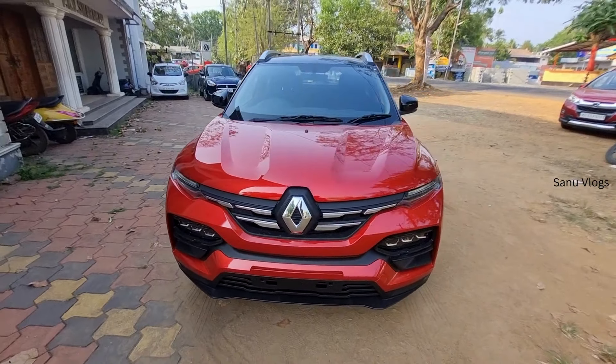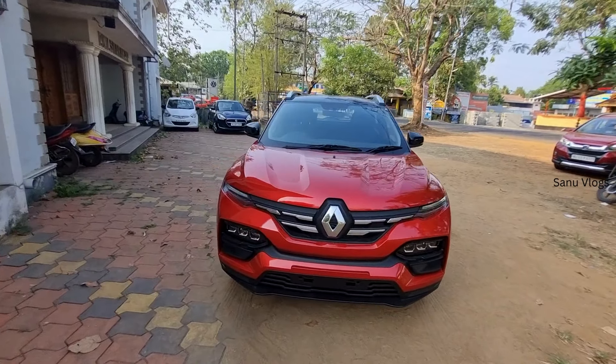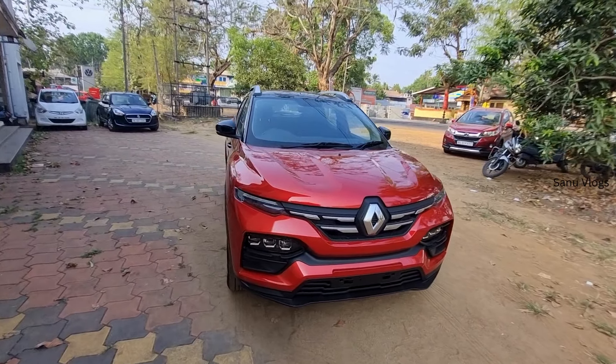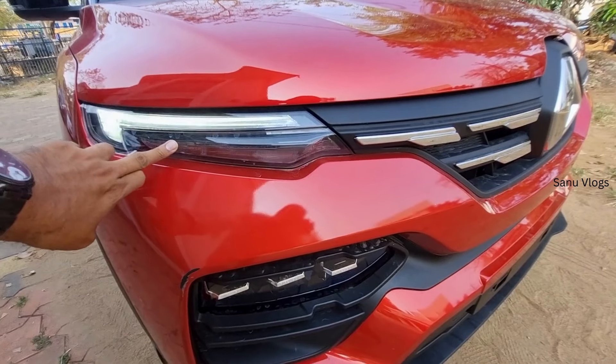Now we have covered the price of all variants. The exterior look and features are the same across variants. We have power folding mirrors, and other features include LED DRL.